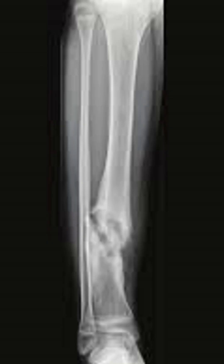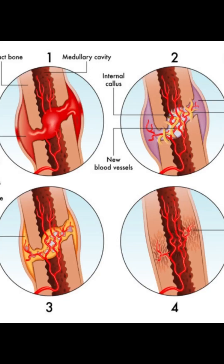Before we talk about what goes wrong, let's talk about the miracle that happens when everything goes right. Your bones don't just heal — they rebuild themselves like engineers repairing a bridge. There are four key stages. Stage one: the inflammation stage. Your body sounds the alarm, blood rushes in, cleaning up damage and forming a clot. That swelling is actually step one of healing.